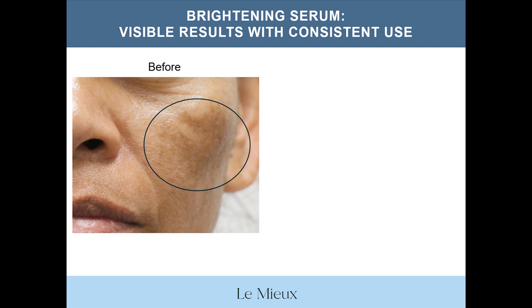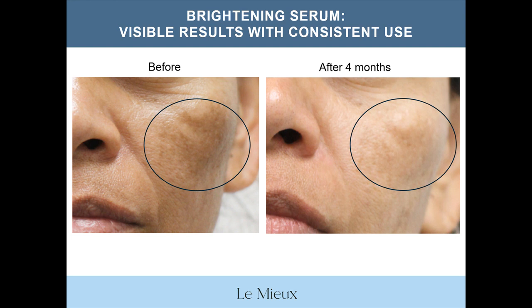Here's a before and after shot of a client who used brightening serum consistently for about four months. Although this is a very potent serum, it's important to emphasize that because it takes time for the melanin and keratinocytes to reach the surface of the skin and be exfoliated, it often takes months for discoloration to totally fade. Also note that this serum is recommended for use at night and that clients should always apply sun protection during the day.